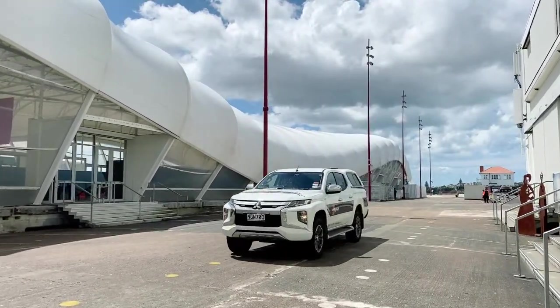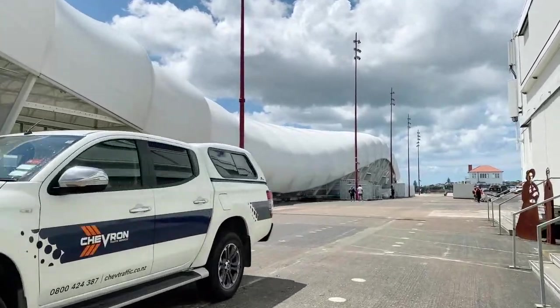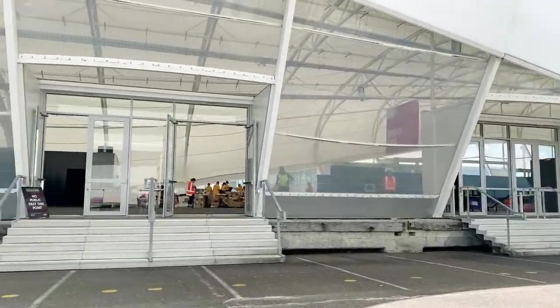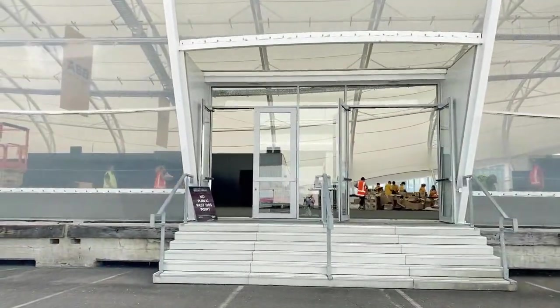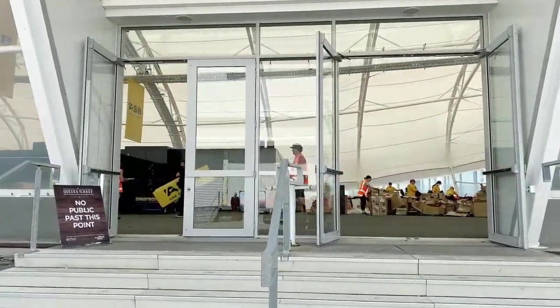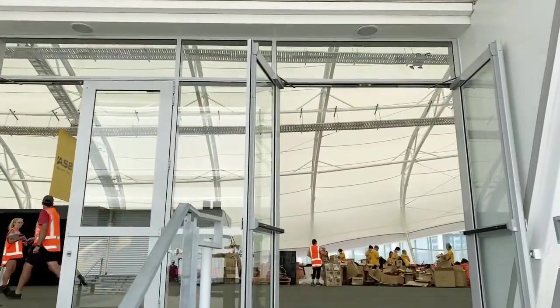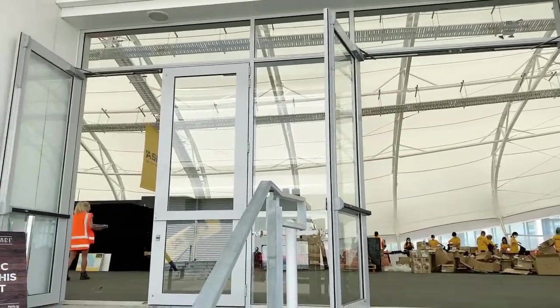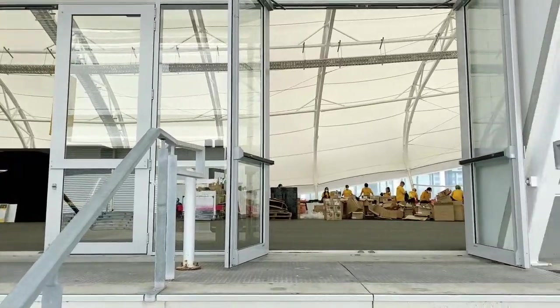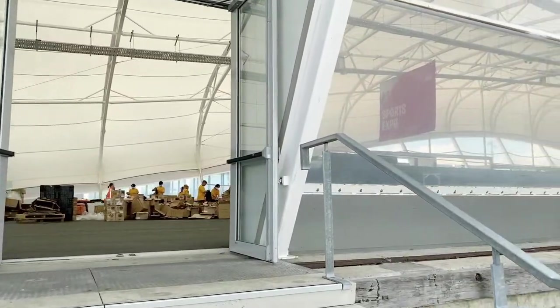We might be able to get a quick look inside The Cloud — the doors are open. They're working in here doing something, setting it up. This is what it looks like inside — the roof is just like a giant canvas sail. It looks like they're going to have a sports expo happening.